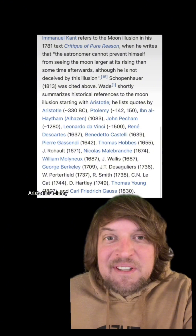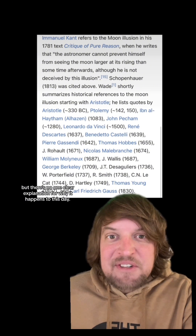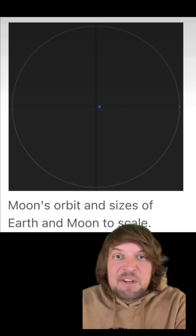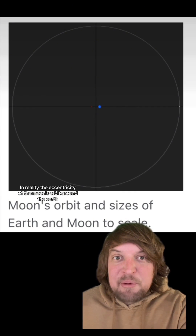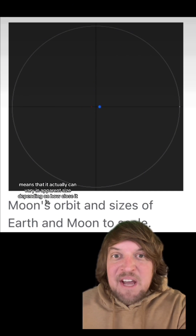Aristotle, Ptolemy, Leonardo da Vinci, and Descartes all wrote about the illusion, but there's no one clear explanation for why it happens to this day. In reality, the eccentricity of the moon's orbit around the Earth means that it actually can vary in apparent size depending on how close it is.